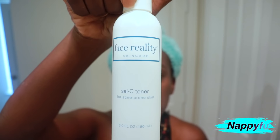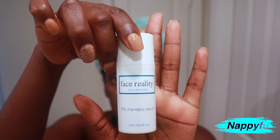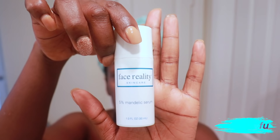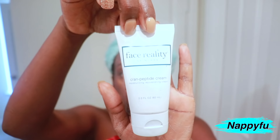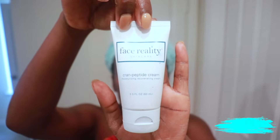Salsea toner is something my esthetician recommended for me — Salsea is essentially salicylic acid. The brand is Face Reality. Some of these products require a prescription but some you can get straight online — I'll leave the link in the description box. Salicylic acid helps with texture improvement and prevents the onset of acne. Mandelic acid is derived from bitter almonds — it's an alpha hydroxy acid, a bit gentler than glycolic acid. It helps with wrinkles, fine lines, and for me it's helping my hyperpigmentation and discoloration.